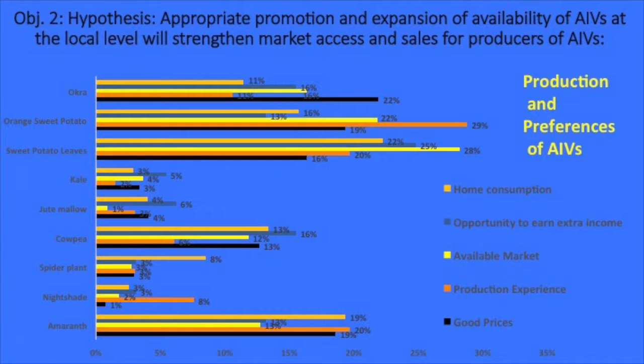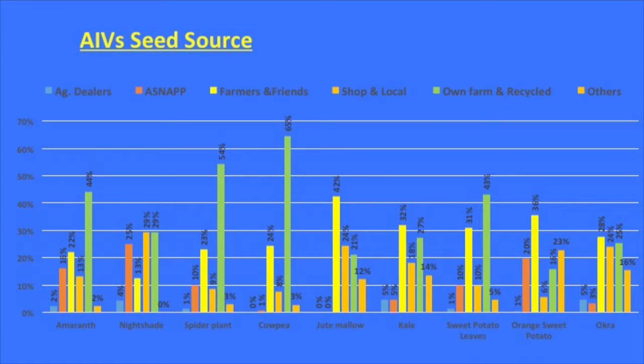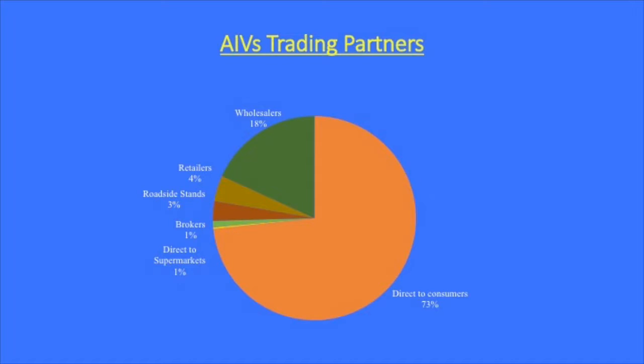Here we list the most popular AIVs eaten by each country, which varies. Our project is based in Kenya and Zambia. Most producers collect their own seeds rather than buying improved or quality seeds. We did surveys of over 300 people in both countries to look at their practices, constraints, and how they sell. Most people grow AIVs and sell directly to consumers; reaching wholesalers and others is a very small part of the chain. The availability of these vegetables over the course of the year is quite limited as well.